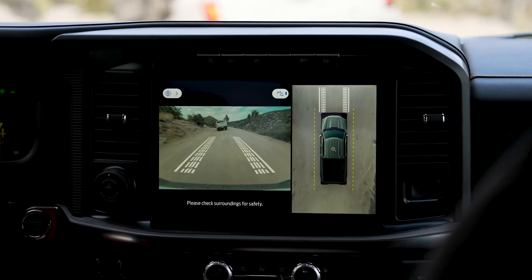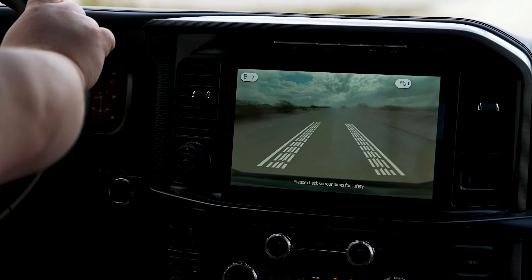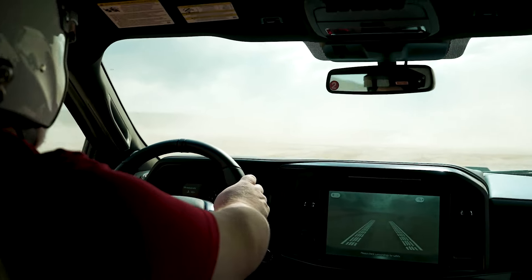These cameras — facing forward, rear, or 360 — don't shut off at certain speeds; they will actually stay on. So even if you're going at a higher rate of speed off-road, they'll still show you where your tires are pointed. That is a useful feature as well.